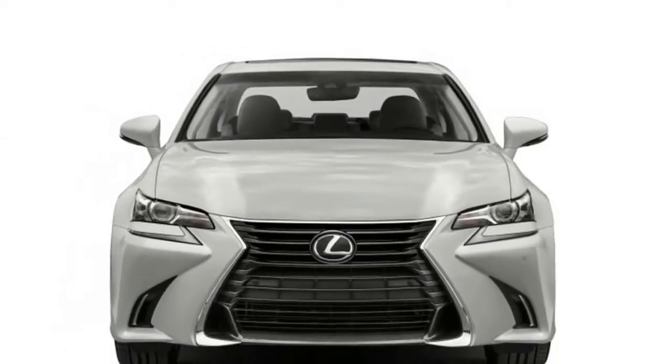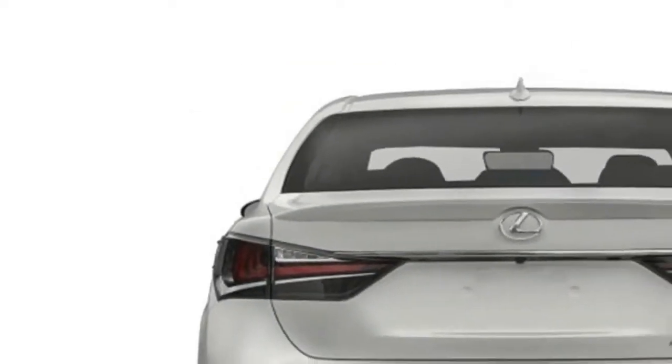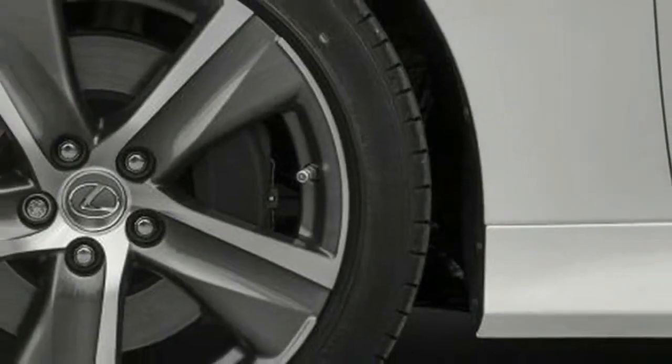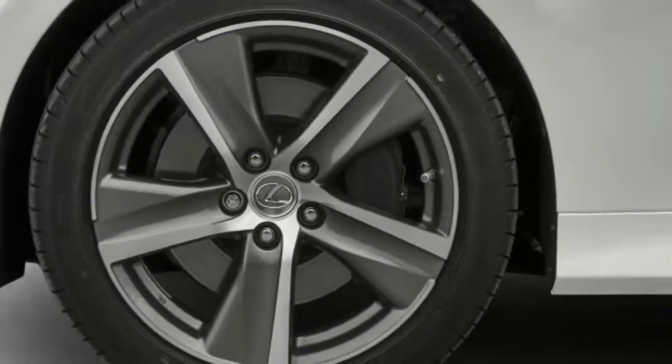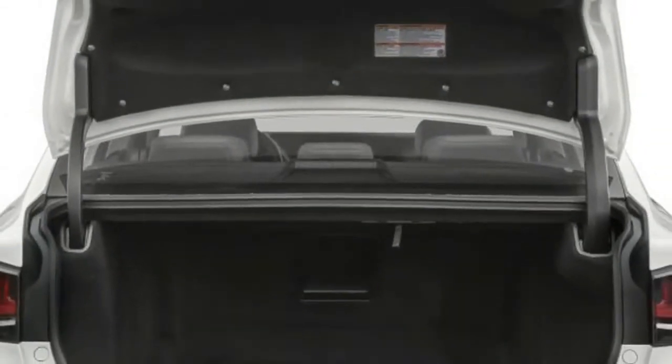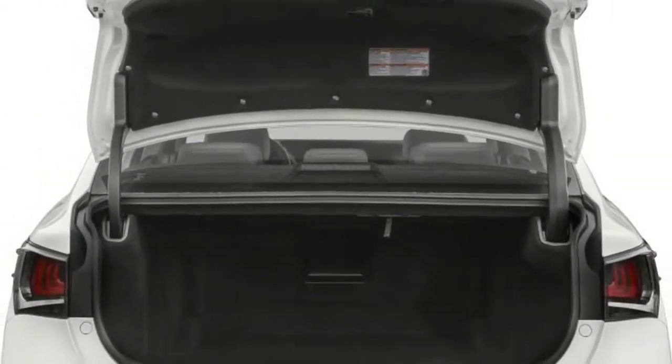The GS 350 includes a direct-injected 3.5-liter V6 engine with 311 horsepower and 280 pound-feet of torque. For better fuel economy and improved performance, the rear-wheel drive model is equipped with enhanced drivetrain components.